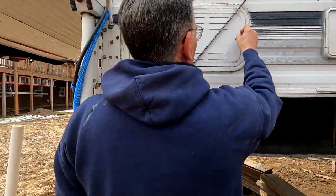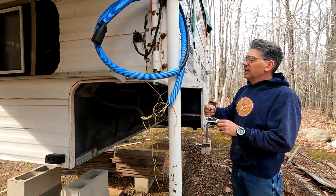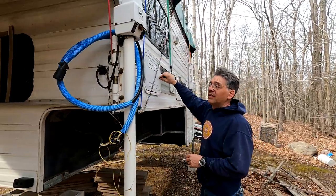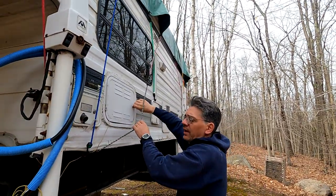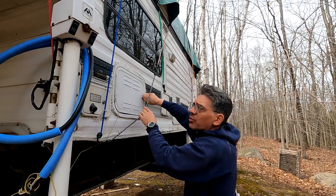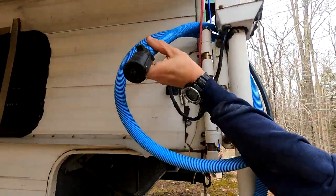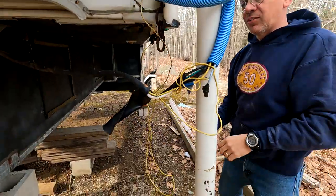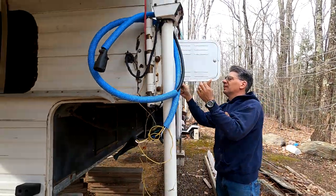My dad did this thing because he had a Chevy. The Lance has a proprietary plug that only Lance uses, and he wanted to have it on a generic standard trailer prong plug style. So he just got an end and spliced it together. It's worked fine, never given me a problem. Looks terrible, though.